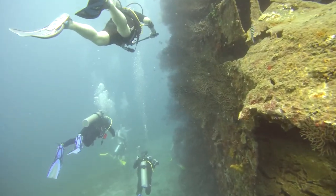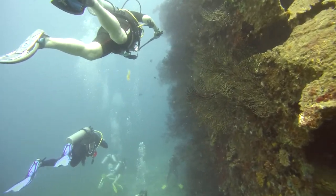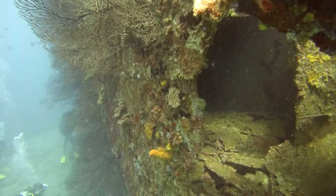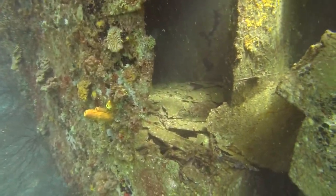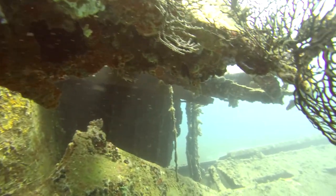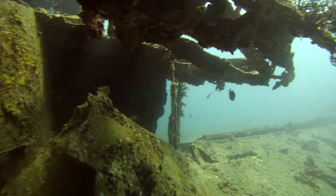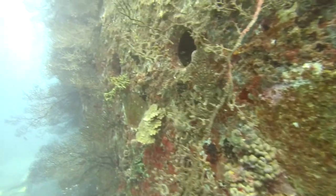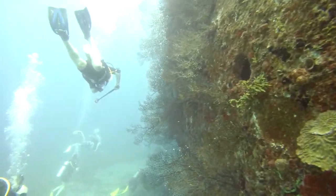The worst would be snagging your air hose and cutting it — that certainly would make for a very bad day. It would definitely be very dangerous for a diver to enter any one of these openings and explore the interior of the ship, given the condition of the metal being in such a fragile, corroded state.